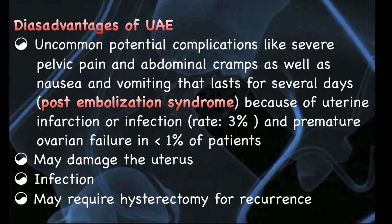Disadvantages of uterine artery embolization include severe pelvic pain and abdominal cramps as well as nausea and vomiting lasting several days — known as post-embolization syndrome due to uterine infarction or infection — and premature ovarian failure, which is seen in less than 1% of patients. It may also damage the uterus, cause infection, and may require hysterectomy for recurrence.